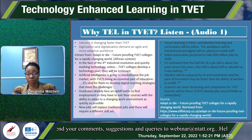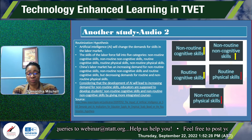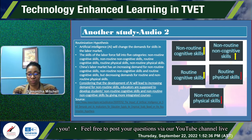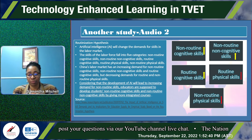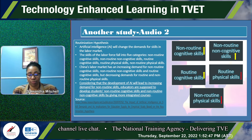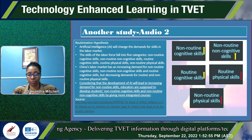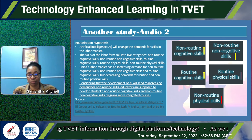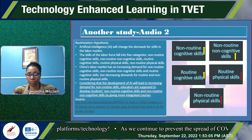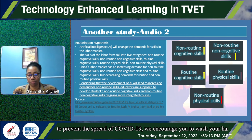AI will change the demands for skills in the labor market. The skills of the labor force fall into five categories: non-routine cognitive skills, non-routine non-cognitive skills, routine cognitive skills, routine physical skills, and non-routine physical skills. China's labor market shows an increasing demand for non-routine cognitive and non-cognitive skills, but decreasing demand for routine and non-routine physical skills. Educators are supposed to develop students' non-routine cognitive and non-cognitive skills by giving more integrated courses.